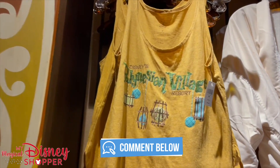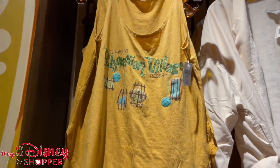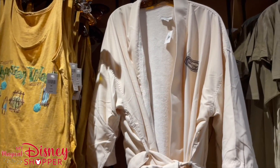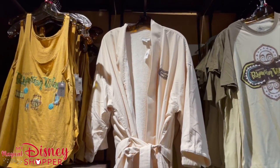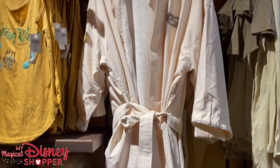This is such a fun tank. It has glitter on it and features all the little lamps outside. It is a ladies' cut and it is $34.99. They do have the really comfy robes for the Polly and they are $99.99.